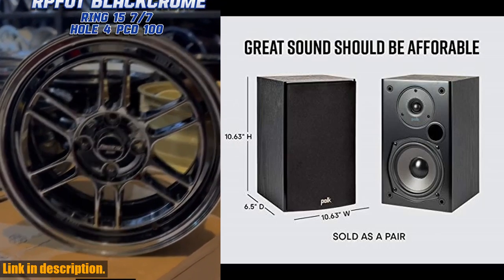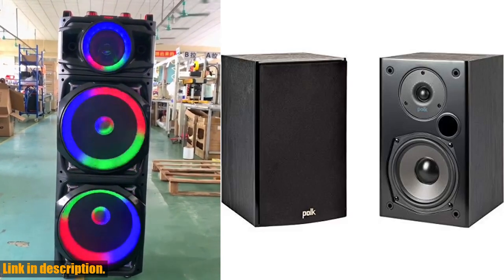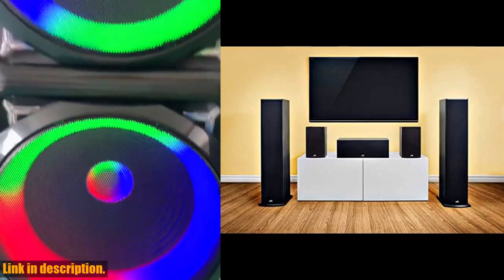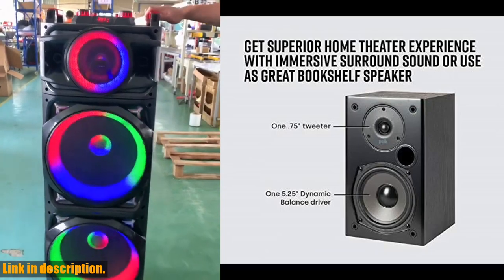These speakers are compatible with most home theater AV receivers, giving you many setup arrangement options in single or multi-room, with 2.0, 2.1, 3.1 systems, or an immersive 5.1, 7.1, or 9.1 setup.